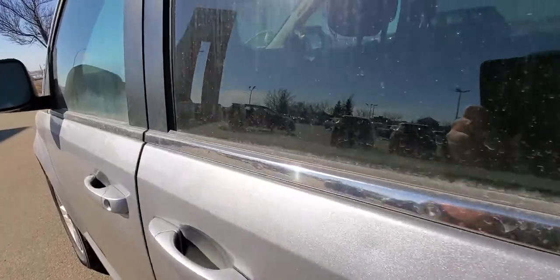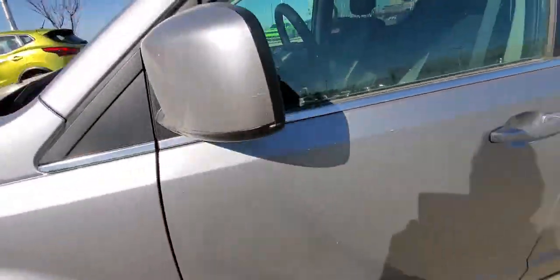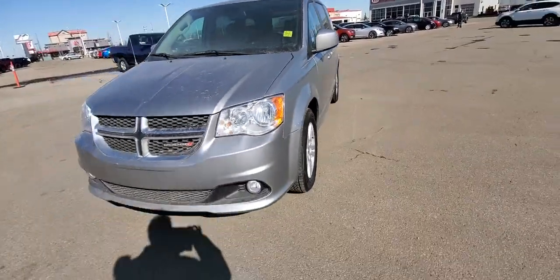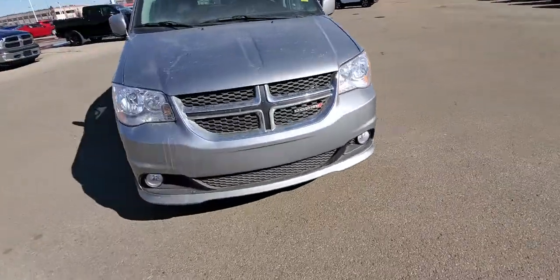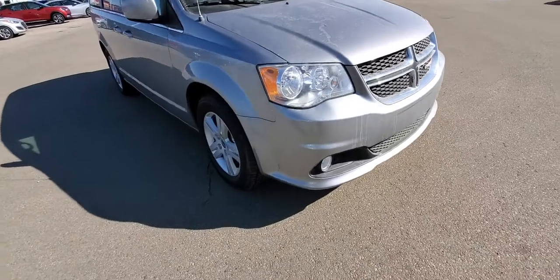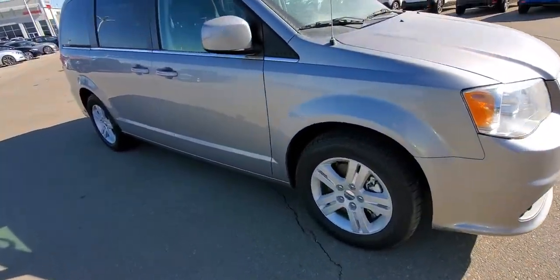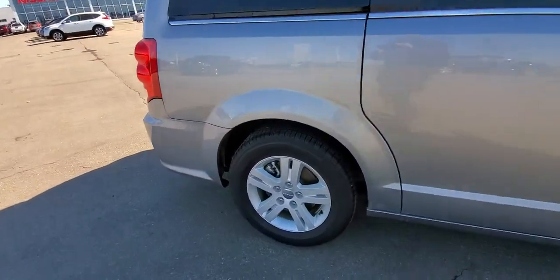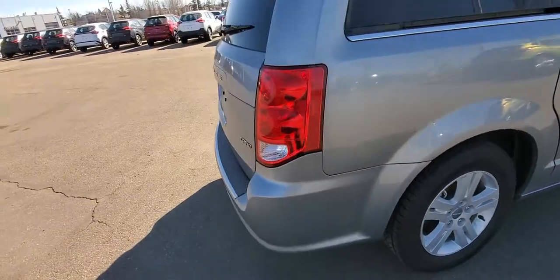Everywhere else on the body looks in fantastic condition — excellent shape. This is the front here with fog lights on this side. Really clean condition, nothing really to report on this. You've got brand new tires on it.